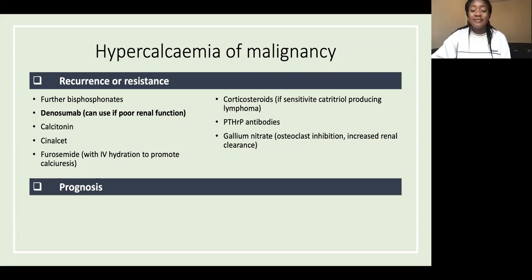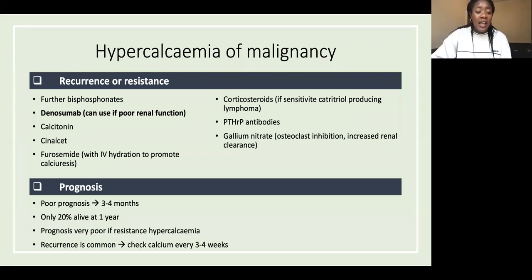Prognosis is poor: if they have hypercalcemia of malignancy, it's usually around three to four months, with only 20% alive at one year. If they have resistant hypercalcemia, prognosis is even worse — possibly weeks or even days. Check their calcium every three to four weeks following treatment.